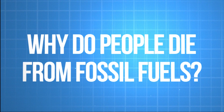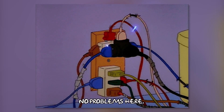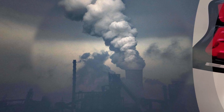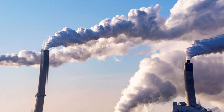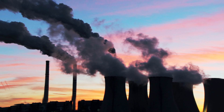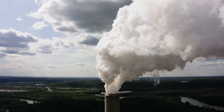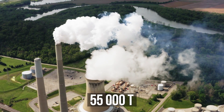Why is burning fossil fuels literally killing us right now? For city folk all energy is in sockets, but 90 percent of this energy comes from coal, oil, and gas. When coal is burned, soot microparticles reach the air — they can get into our lungs and cause thrombosis, strokes, and even heart attacks. In fact, hundreds of thousands of people die from fossil fuel burning products every year.